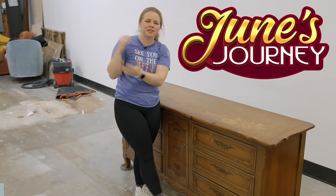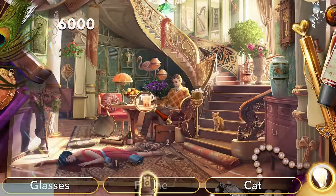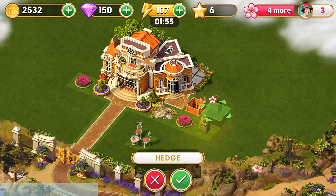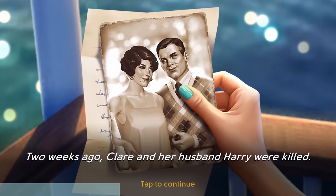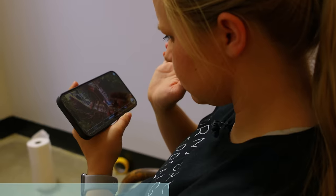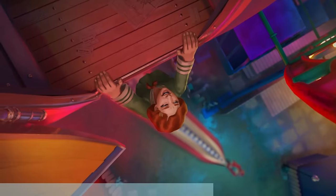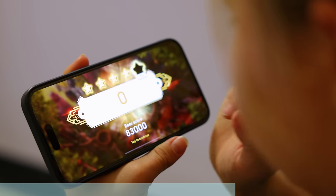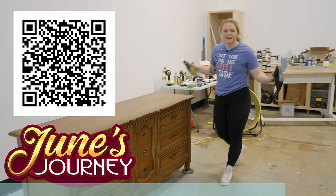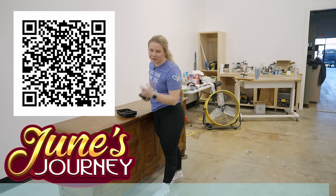I love to use June's Journey. It's a hidden object mystery game with a captivating detective story taking you back to the glamour of the 1920s with a diverse cast of characters. Each new scene takes you through a thrilling murder mystery story where the main protagonist, June Parker, is on a quest to solve the murder of her sister and uncover the family's secrets. When I just want to relax, I use June's Journey because it reminds me of my love for true crime. The link is down below in the description. Thanks to June's Journey for sponsoring today's video and being a long-time supporter of the channel — you won't be disappointed.